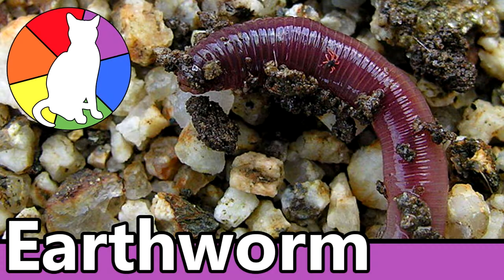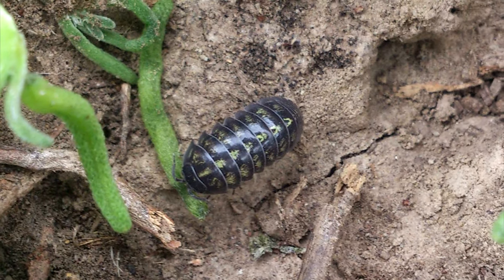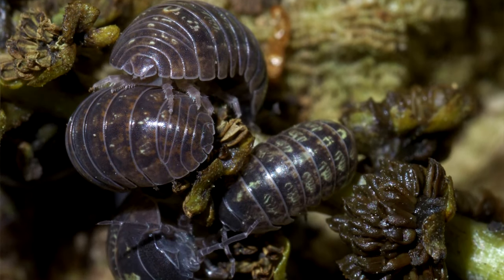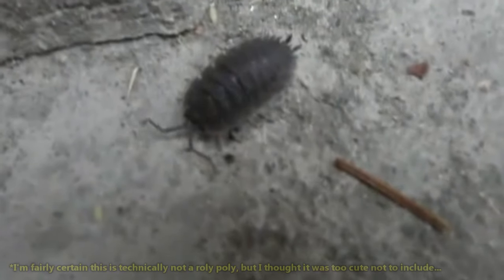Like the earthworms we've discussed previously, these terrestrial crustaceans help to promote the development of topsoil. It has even been suggested that roly-polies help reduce heavy metal ions in soil and may even contribute to regulating the global temperature by consuming fungus that release carbon dioxide into the atmosphere.